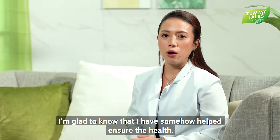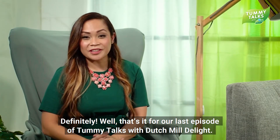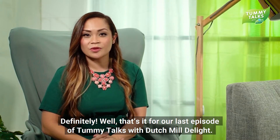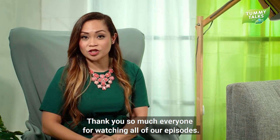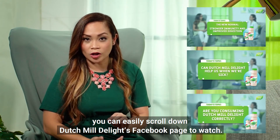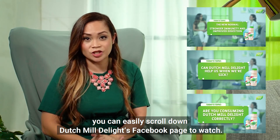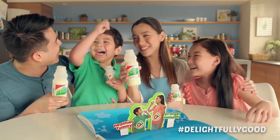I'm glad to know that I've helped by giving out health information. Well ladies and gentlemen, that's it for the last episode of Tummy Talks with Dutch Mill Delight. Thank you so much everyone for watching all of our episodes. If you've missed any, you can just easily scroll down the Dutch Mill Delight Facebook page to watch all of them. Have a delightfully good day, everyone!